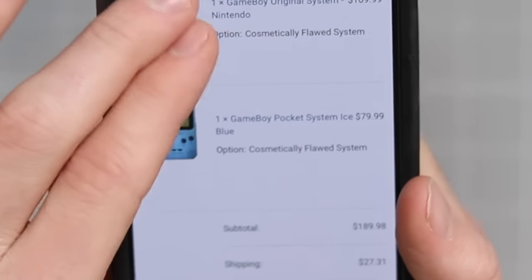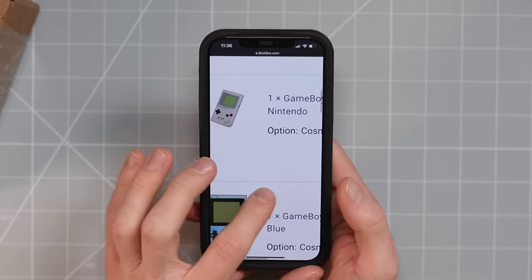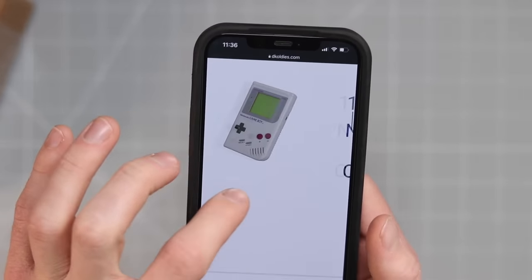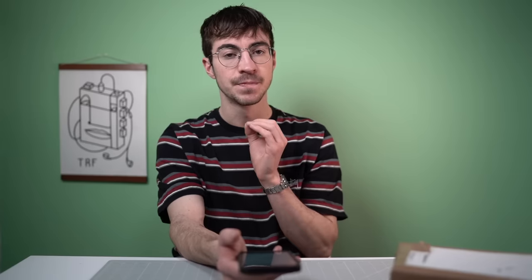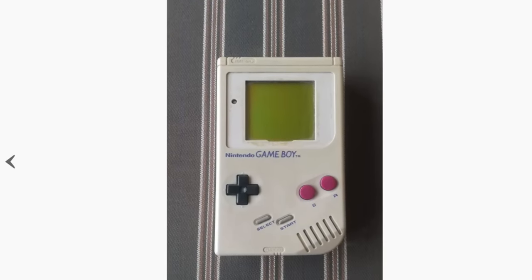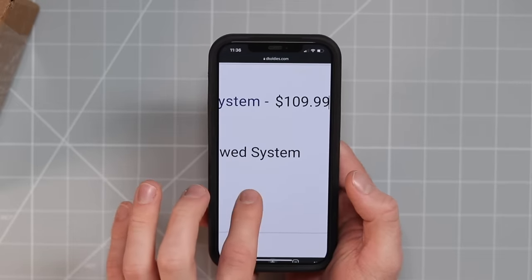I bought two different Game Boys. The thing that I think is going to be quite interesting is that these are not actually refurbished — they're what's called cosmetically flawed systems. This right here is the DMG Game Boy, which cost me $109.99. That makes me emotional because I pick up these Game Boys from Sendico for literally less than $10. It's pretty damn painful. It says here: cosmetically flawed system.